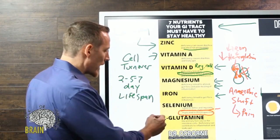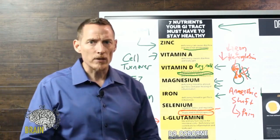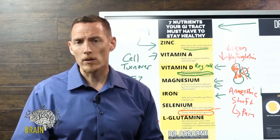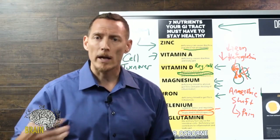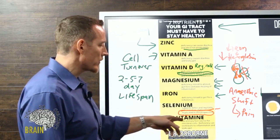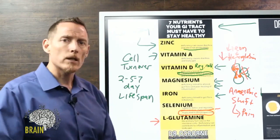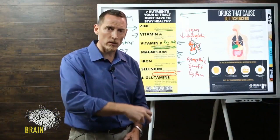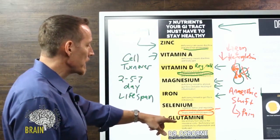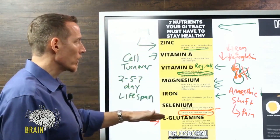L-glutamine is the primary fuel source for intestinal cells. The small intestine uses glutamine as its main fuel source, while the large intestine uses butyrate — a byproduct of fiber and healthy bacteria. This is why glutamine appears in many combination products supporting leaky gut and gut health. Deficiency can contribute to inflammation, leaky gut, and impaired intestinal cell replication. Since cell turnover is every two to seven days, without glutamine these cells won't replicate as effectively, creating a real problem.